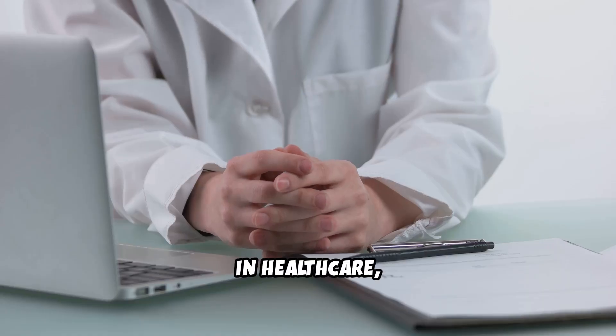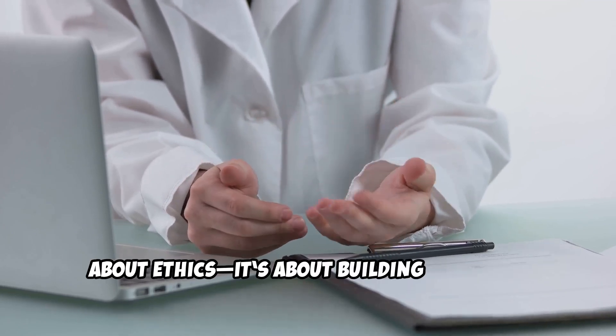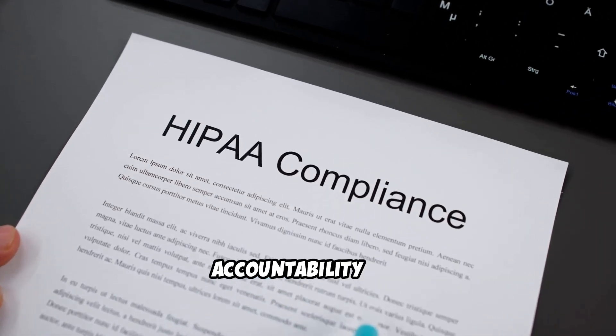Let's get started. In healthcare, protecting patient privacy isn't just about ethics. It's about building trust and complying with legal regulations like HIPAA, the Health Insurance Portability and Accountability Act.